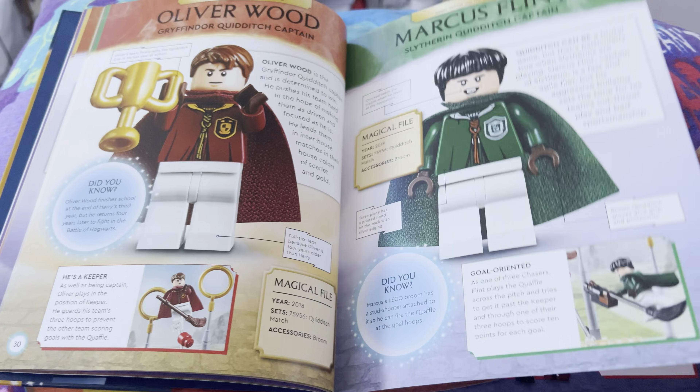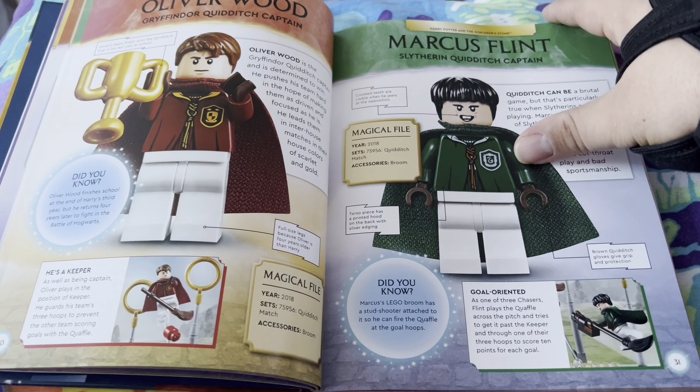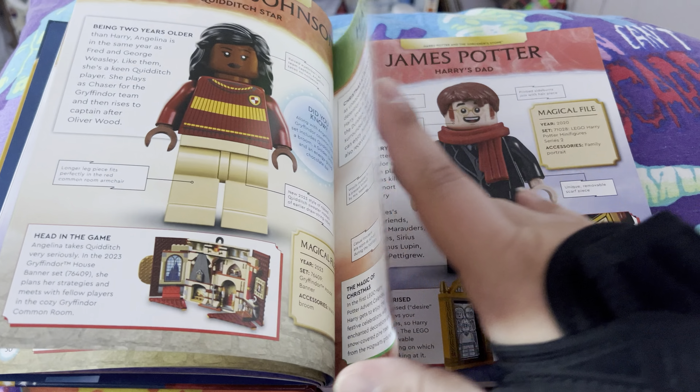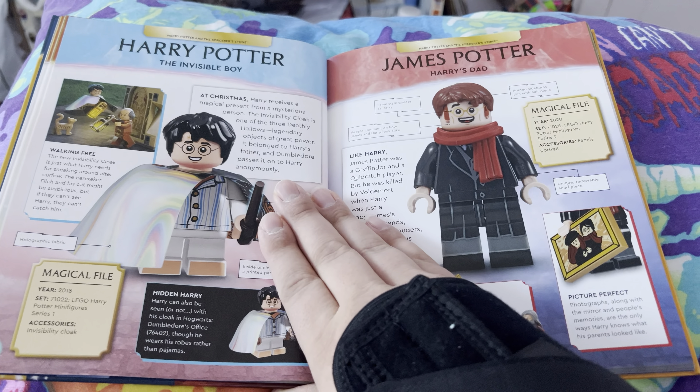A lot of collectors want to get the stuff that's not expensive versus the cheap stuff — or vice versa, I should say.